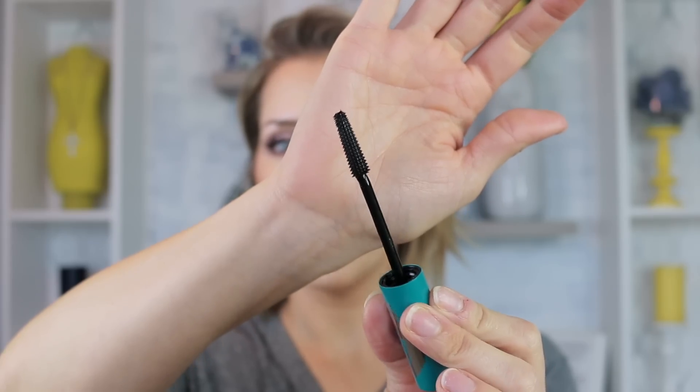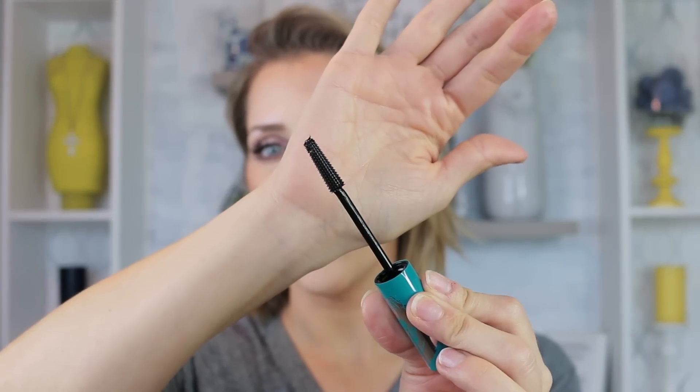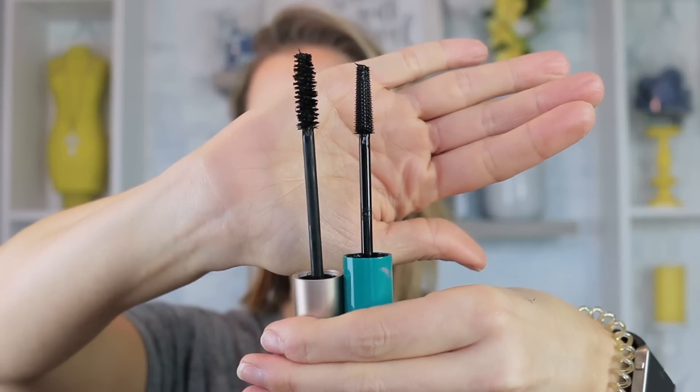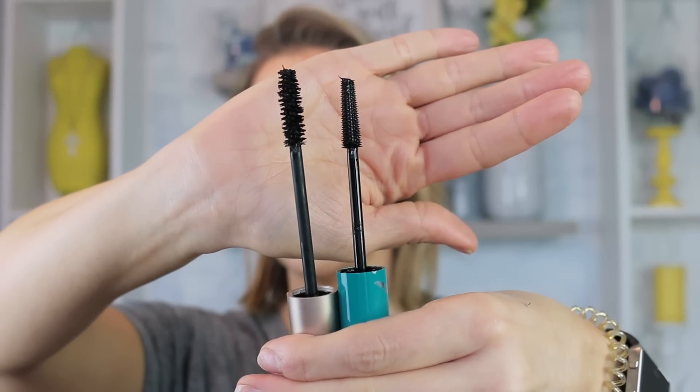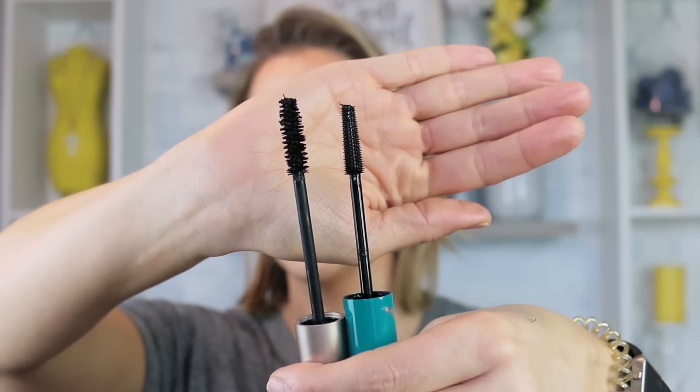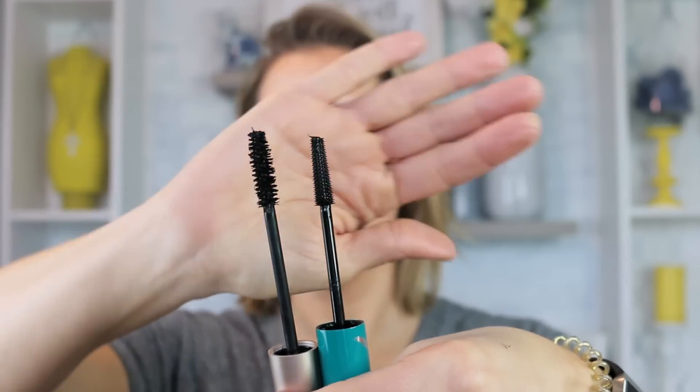Now we're going to go into the Thrive for my left eye, and it has a much different brush. The Bare Minerals has natural bristles, whereas the Thrive seems to have plastic bristles and is much thinner. You can see that the Bare Minerals wand is longer as well. The Thrive is much skinnier and comes almost to a tapered point versus being full all around like the Bare Minerals.